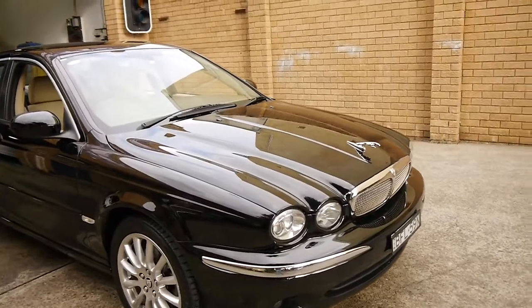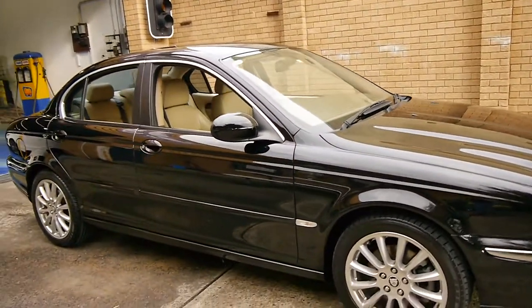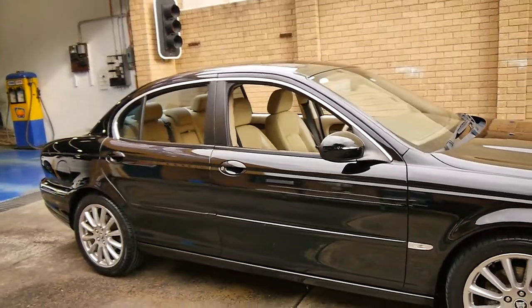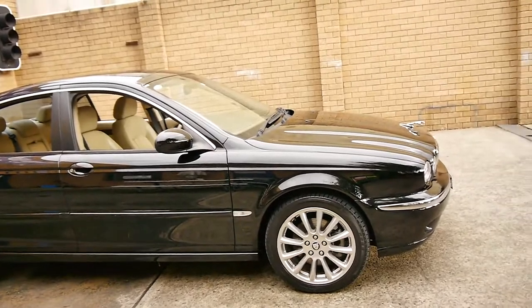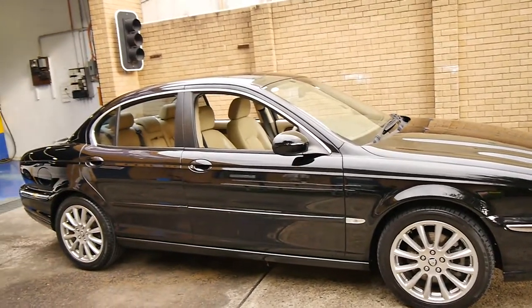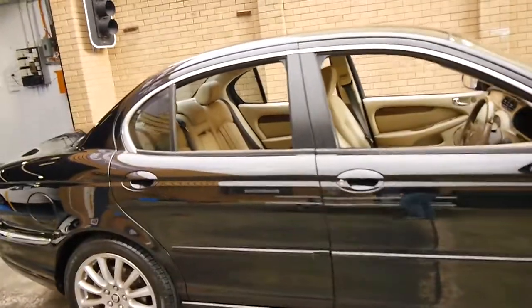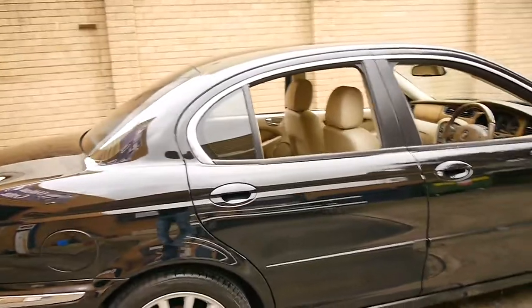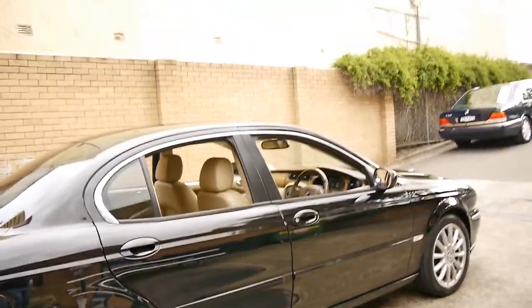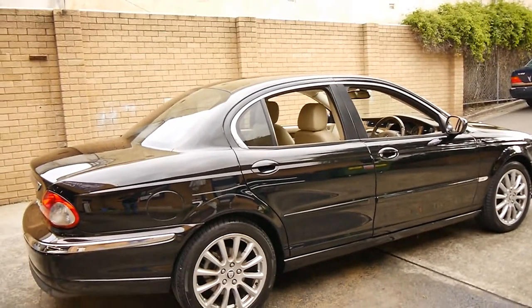In conclusion, if you are looking for a smart, reliable, economical, safe family car for getting around town, we think you should take one of these for a drive. Even if you do a lot of freeway work, we do have an X-Type presently for sale with 235,000 kilometres driving absolutely beautifully, and that car was used for frequent freeway use.